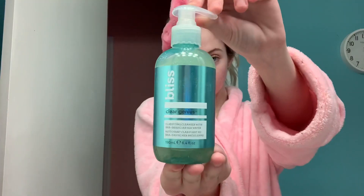Hi Fabulous! It's me, Barbie Doll Babe, and today I'm going to be doing my fabulous skincare routine. So first, I'm starting off with my Clarifying Cleanser from Bliss. This cleanser is so fabulous.